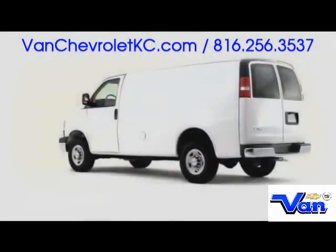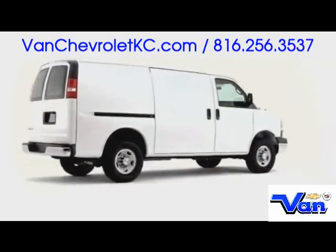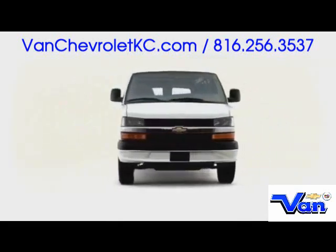As a segment-defining cargo van, the 2009 Chevrolet Express prioritizes full-size capability, while still retaining passenger comfort and go-anywhere capability.